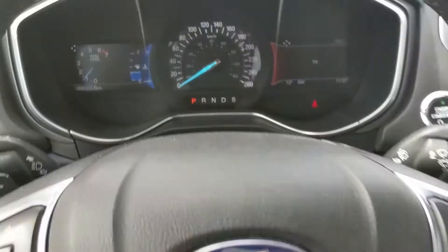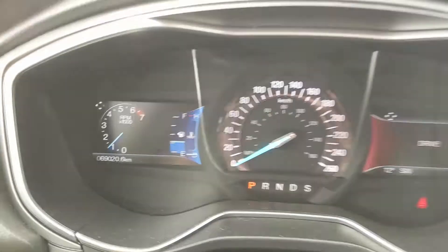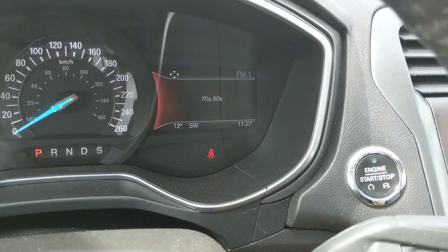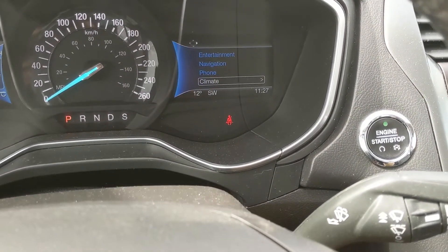Sitting in the vehicle with it running, you can see it's sitting at 69,020 kilometers. Moving down to the steering wheel, on the right-hand side you have your hands-free phone and radio controls, as well as your controls for the right screen where you can cycle through your entertainment, navigation, phone, and climate controls.